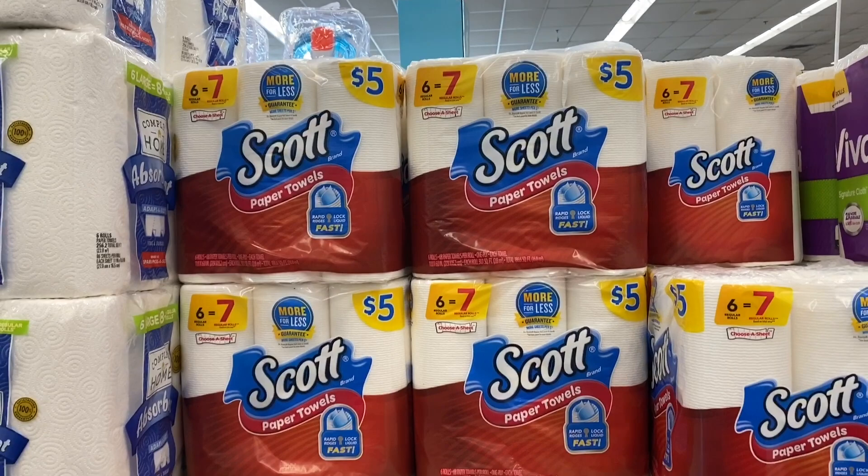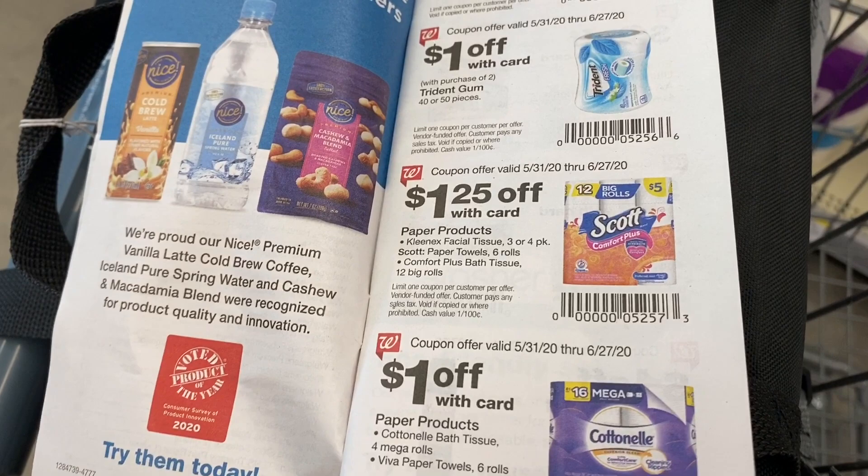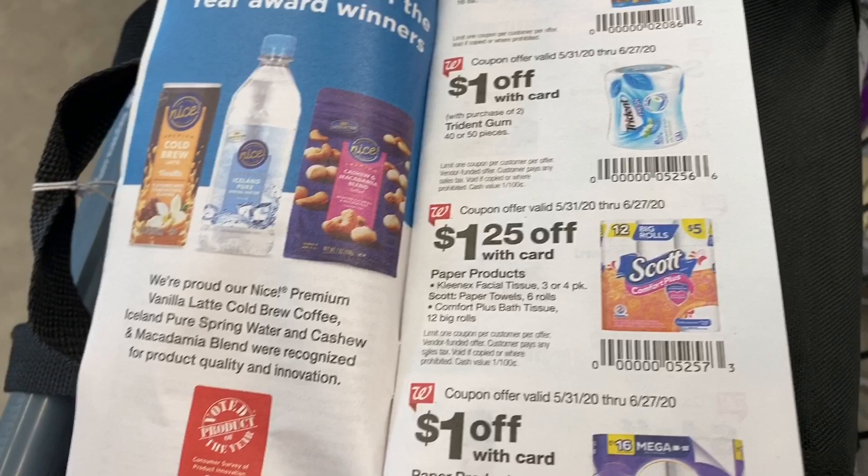The first deal I'm grabbing is Scott's paper towels. They are five dollars regularly, but we have a $1.25 IVC booklet coupon. This booklet can be found in the front of your Walgreens store, and the coupon is also available digitally in the app. Digitally you can use it once; in paper you can use it all month, up to four per transaction. I'm going to buy two packs, which will come out to $3.75 each.